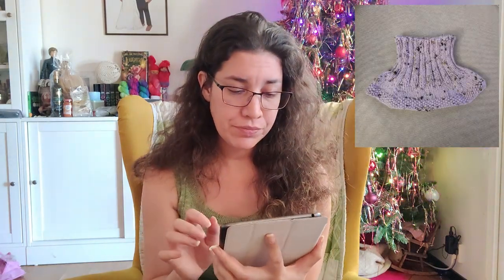I also finished a neck warmer for my daughter, also in Tweed Delight but in color 27, Wisteria Bloom. She thinks the yarn is a little bit scratchy, so she wears a jersey neck warmer underneath. I have to find some yarn that works better for her.